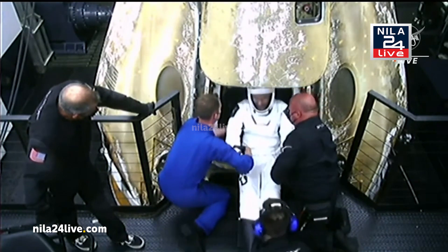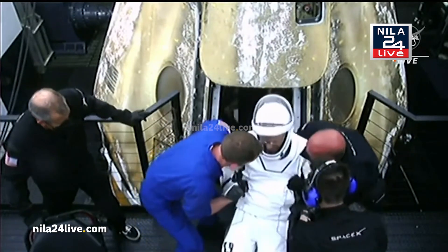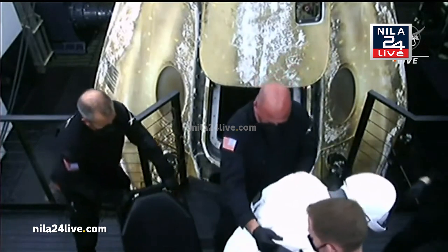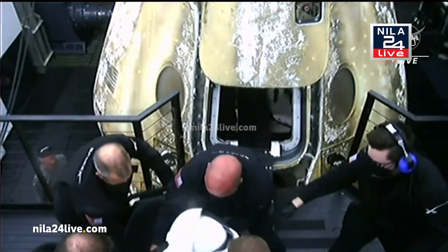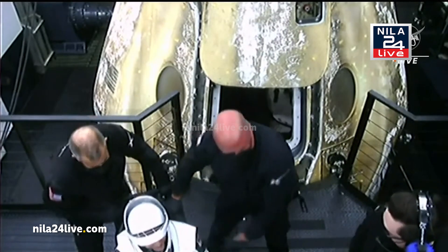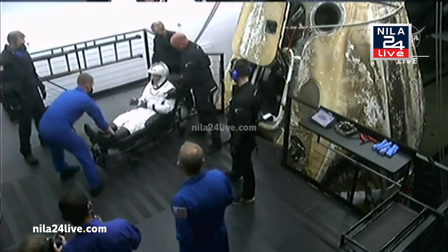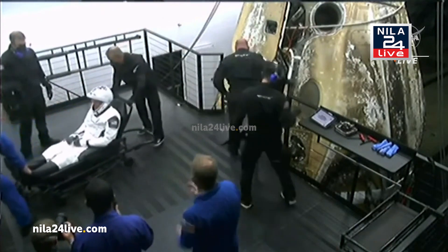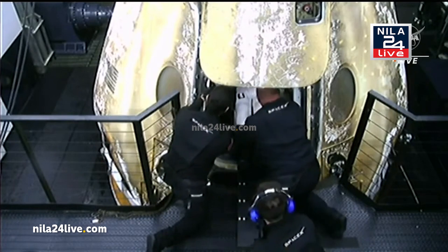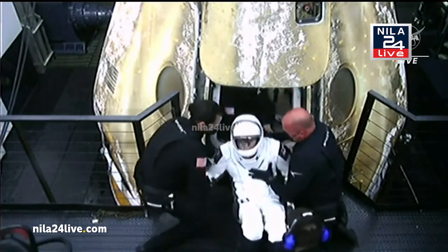There's astronaut Steve Bowen, the first to exit the Dragon spacecraft. I think I see a big smile on his face, helped up by the recovery teams. Now being seated in a rolling chair to help move him back to the medical bay, where he will get a quick check out with the flight surgeon. This is standard procedure. Woody Holberg, pilot of Crew-6, is now making his way down the slide.